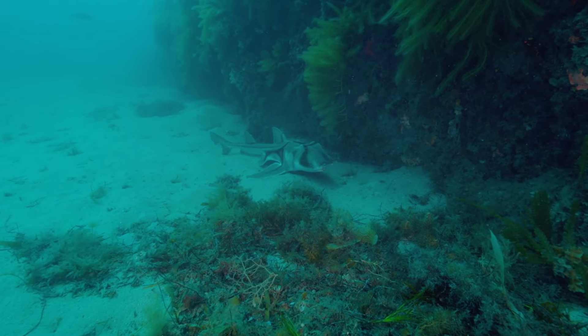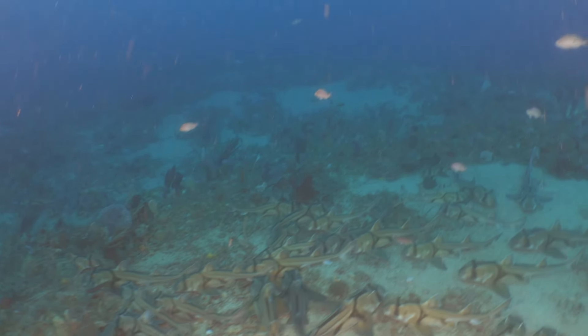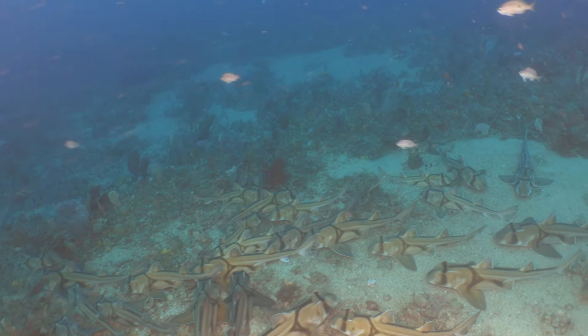Divers often see these sharks in gutters and in gatherings of two, three, maybe five, occasionally ten. To see them in hundreds to thousands aggregated in one area is really quite special.